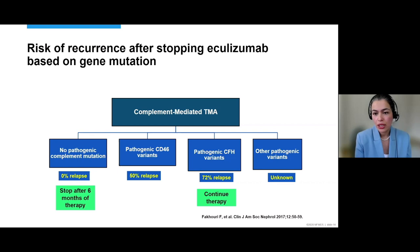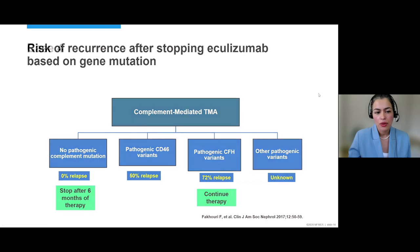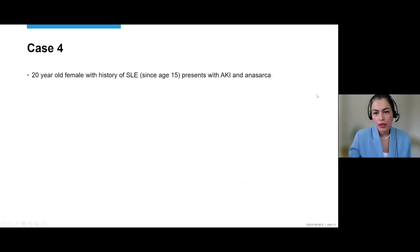It's also important for counseling them post-transplant. Sometimes patients with factor H mutations — seen especially in C3 glomerulopathy — may need peritransplant use of eculizumab. I have a patient I'd like to share who had complement-mediated TMA, and knowing her genetic results was helpful. This patient had a diagnosis of lupus, and when we met her she was 20, but her diagnosis had been made at age 15.